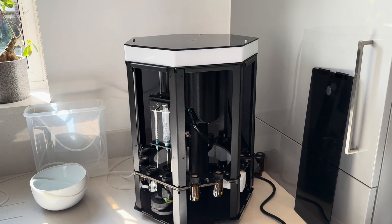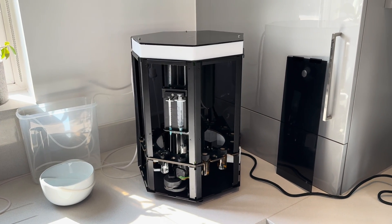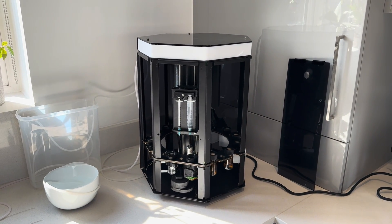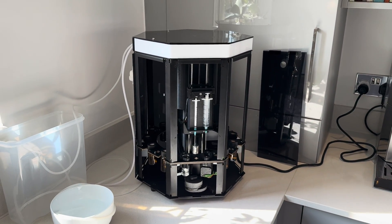In order for full transparency, Reef Kinetic sent me one of these and requested that I create a video, however they have given me no guidance with regards to what will be said, nor have they seen it before it goes live. So if you are one of the first people watching, you will have seen it before they have.